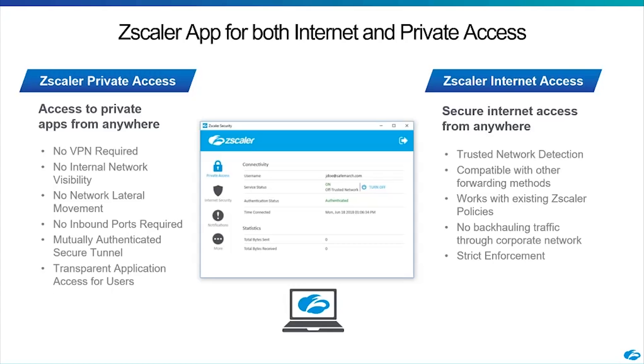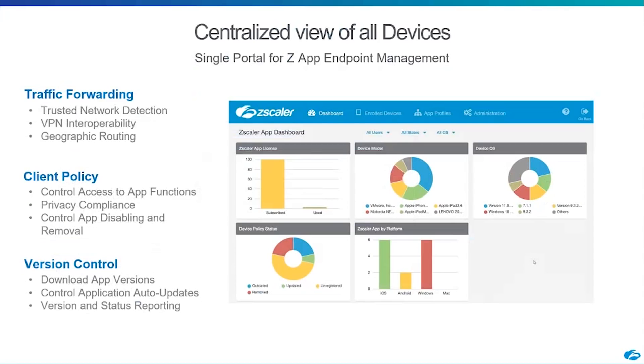On the Zscaler Internet Access side, this complements our existing tunneling technology — you can push traffic through our cloud no matter where users are. We also offer a separate administration console for managing the Zscaler app. Whether you're using ZIA or ZPA, there's a centralized view for all your Zapp devices — where you define how traffic should be forwarded, trusted networks, and how users should behave when in the office versus at home. You can also configure interoperability with other VPN vendors.